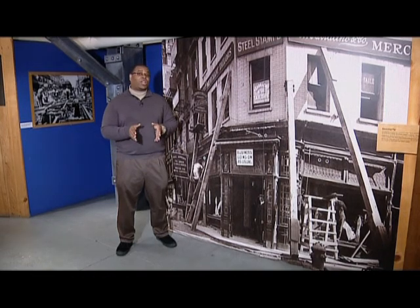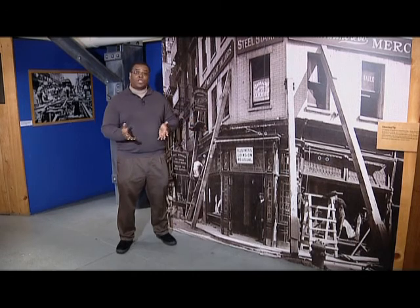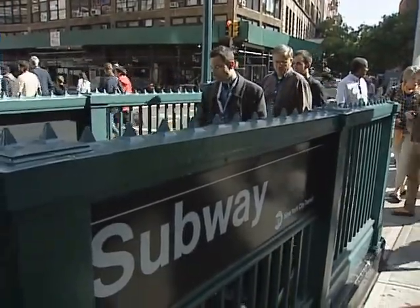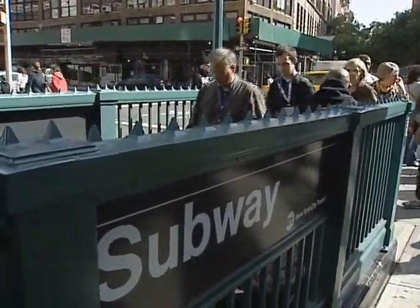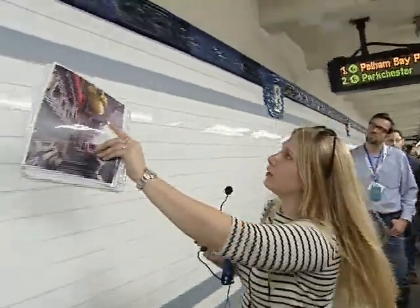With a subway system that's over 100 years old, there's plenty of history and architecture you can explore. Here's Dave Wallen with a landmark tour you can enjoy. If you have a sense of adventure and you want to see a part of New York that most people never get to see, then the Look at a Landmark Tour is for you.